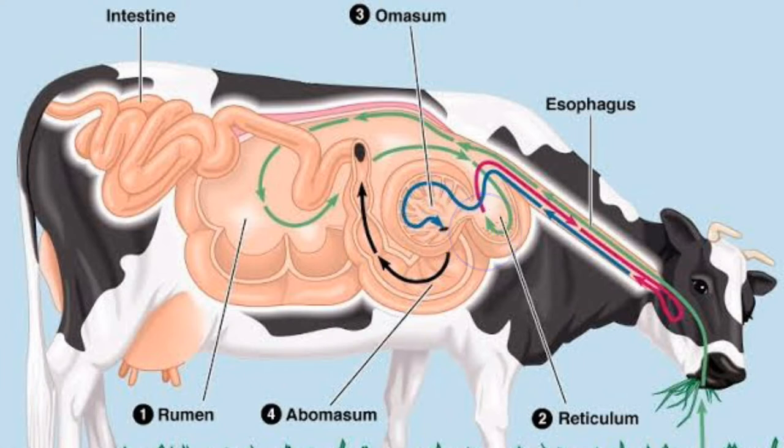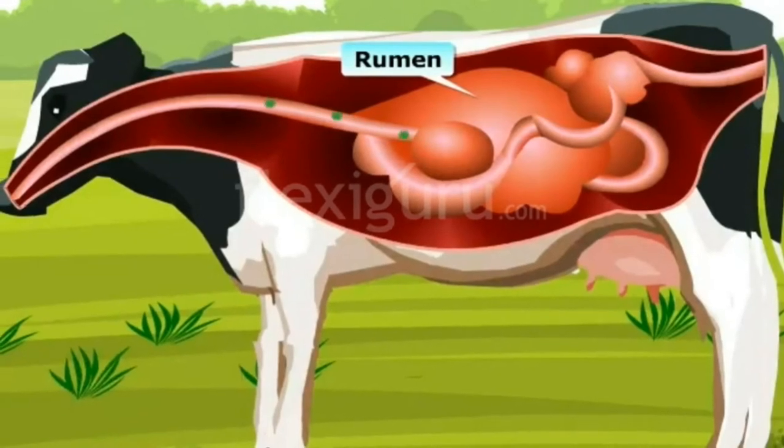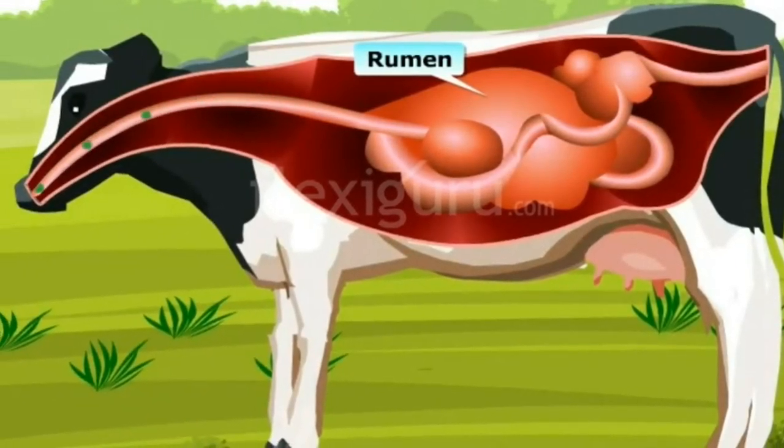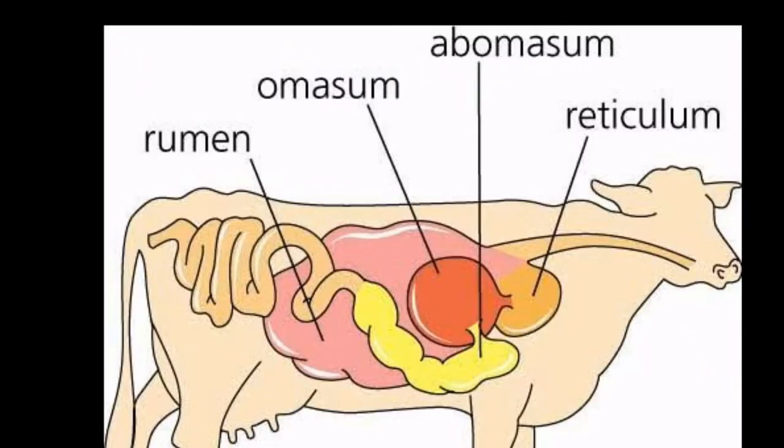The cud is brought back to the mouth from the reticulum and chewed thoroughly. This material is then sent back to the stomach — to the third part, the omasum — along with the bacteria.